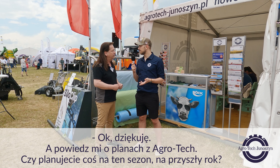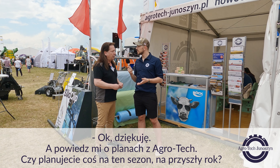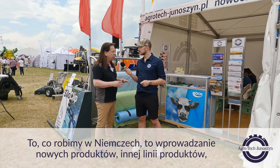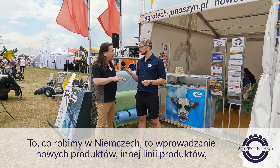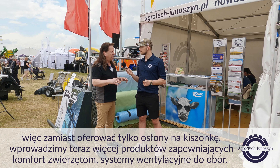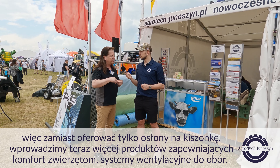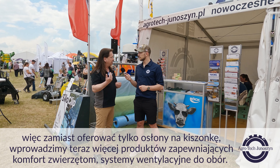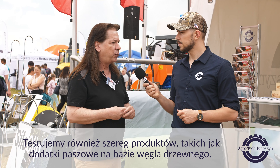Tell me about the plans with Agrotech. Do you have something planned for this season, for next year? We are quite flexible. What we are doing in Germany is we get new products on another line of products. So instead of only offering silage covers, we will now go and introduce more products for animal comfort, ventilation systems for barns. There's a bunch of products.